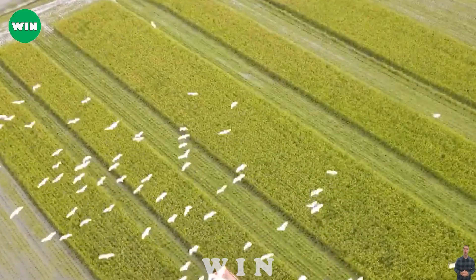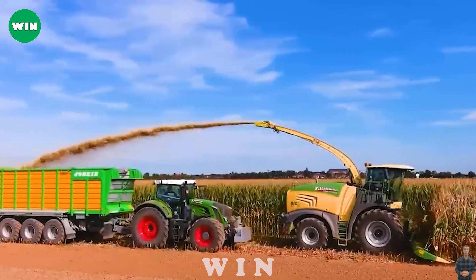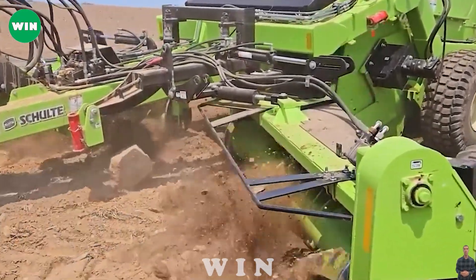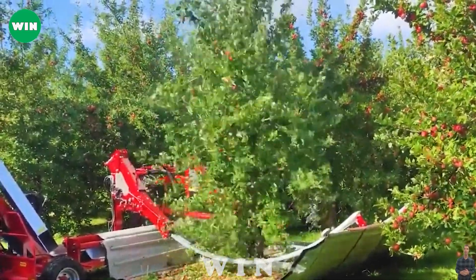Thank you for watching the video introducing agricultural machines and smart tools for the agricultural industry. We have proven the effectiveness and innovation of these technologies, and we would like to express our sincere gratitude to the audience who have accompanied us. Keep exploring with us in the upcoming videos.